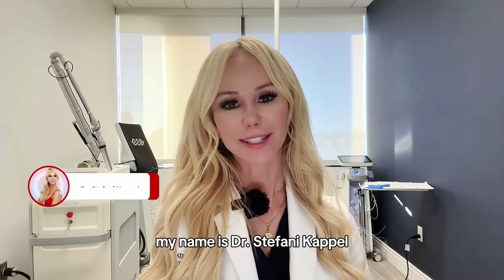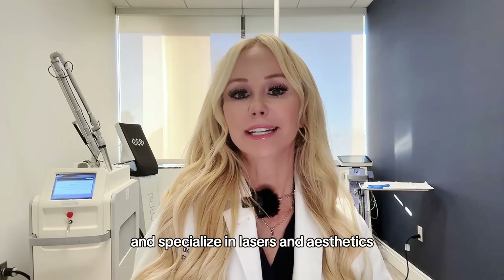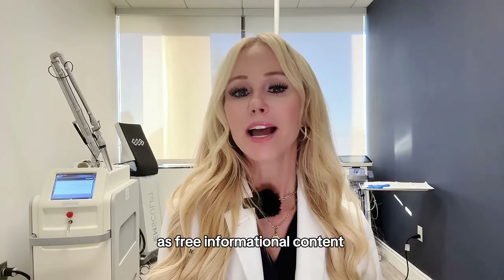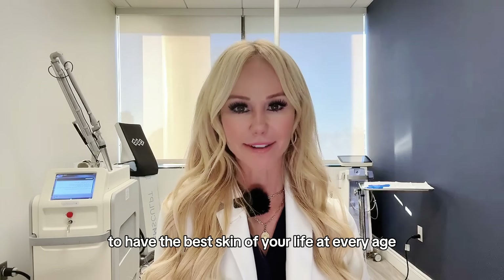My name is Dr. Stephanie Kappel. I'm a board-certified dermatologist and double-fellowship-trained procedural dermatologist, specializing in lasers and aesthetics. I produce these YouTube videos as free, non-sponsored informational content so that you can make better informed decisions to have the best skin of your life at every age.